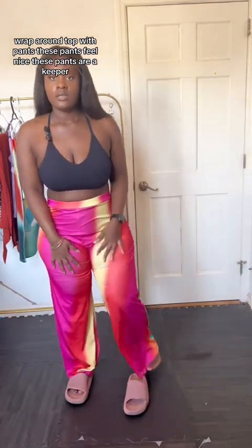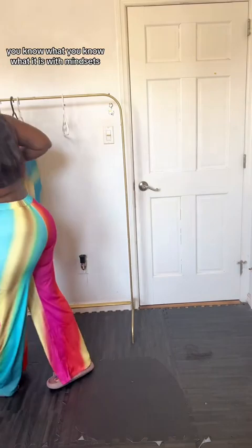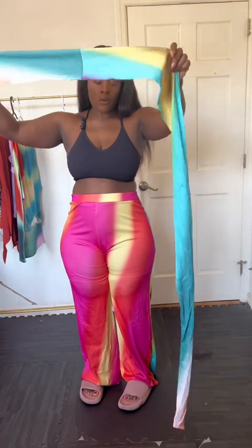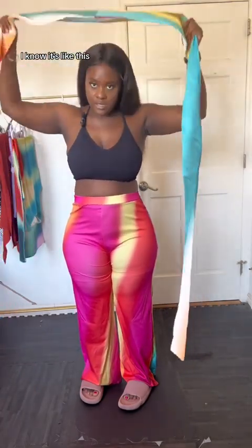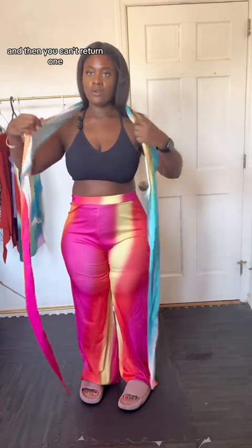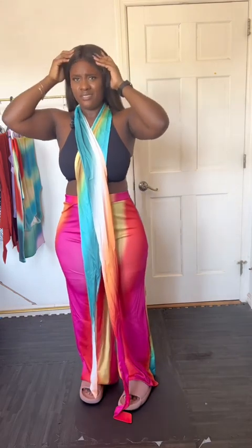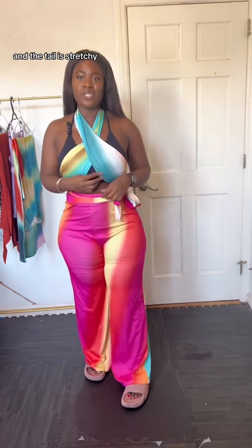Next, outfit number three — a cute wrap-around top with pants. These pants feel nice, these pants are a keeper. You know what it is with buying sets: when one thing fits really pretty and the other is just not it. You can't return one but you can return the other, and it's like, why are you giving me good on top and bad on the bottom — make them both great! Anyway, this is basically what the outfit looks like. I'm already keeping the pants — no second thoughts. The material is stretchy, breathable, light — it's giving summer, it's giving cute.